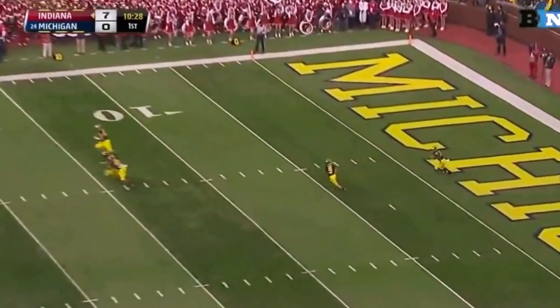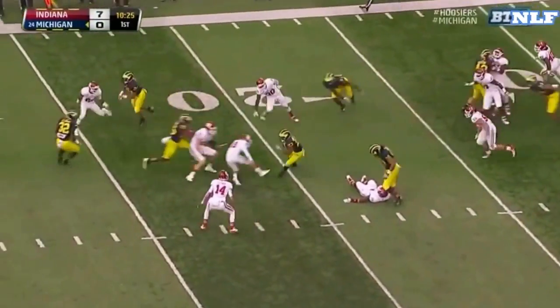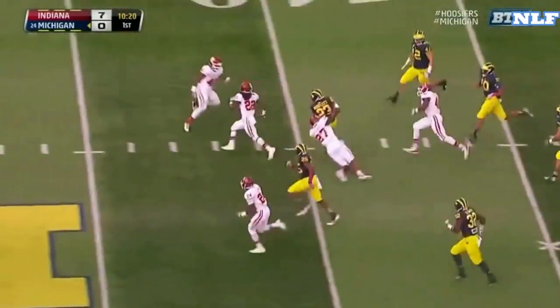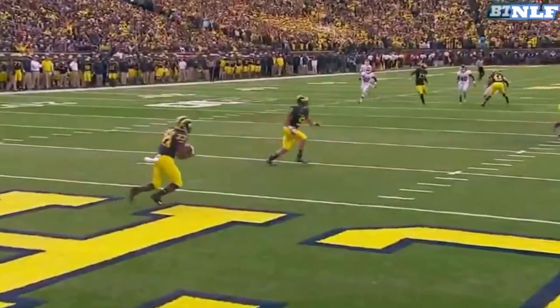Michigan down 7-0, taken by Norfleet. Norfleet trying to get some room, he's at the 20, sidesteps and spins around Mitch Ewell. Norfleet still on his feet, caught from behind, dragged down — good turn for Norfleet.